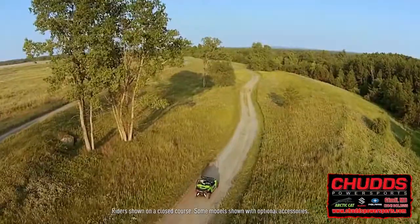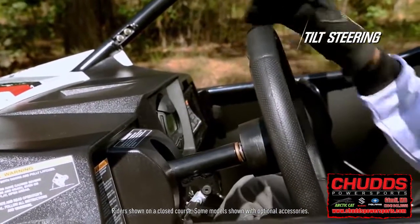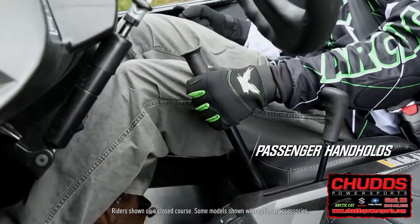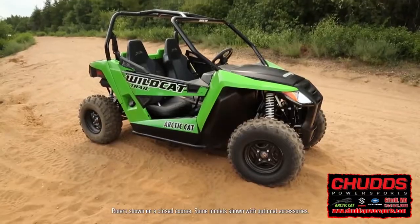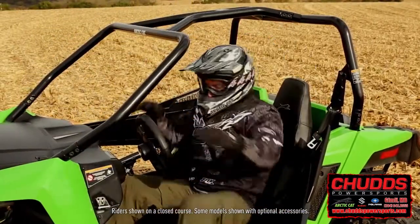The Wildcat Trail comes complete with race-inspired bucket seats, easy-adjust tilt steering, a convenient glove box, and aggressive passenger handholds. Thanks to this easy-access hinged door and specially designed canopy, getting in and out is easy — no head bumping.